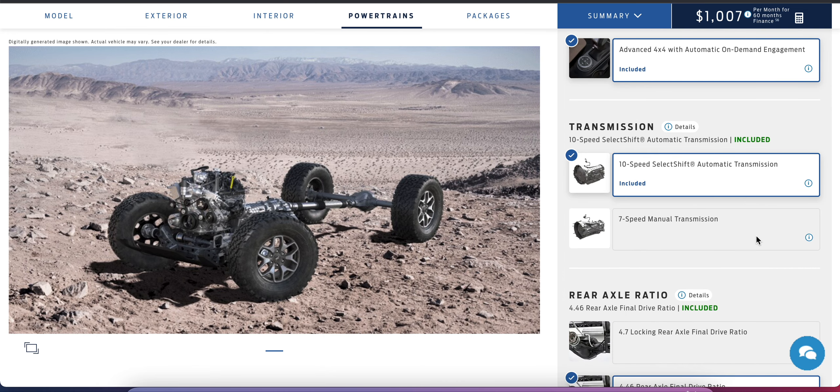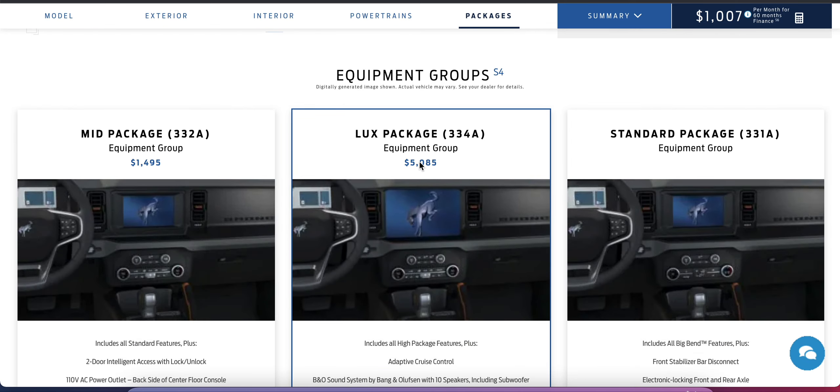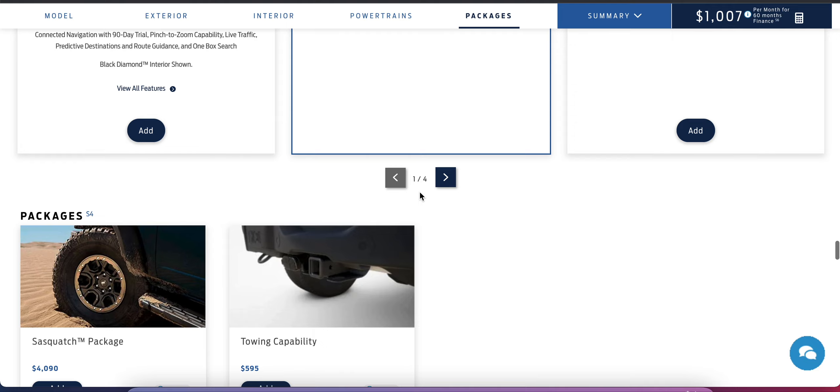With the right engine you can also get the seven-speed manual, which some people love. The big equipment group I'm choosing includes a lot of important features: adaptive cruise control, the premium sound system, heated steering wheel, ambient lighting, auto-dimming mirrors, and a few other things. That covers a lot of the comfort and convenience bases.